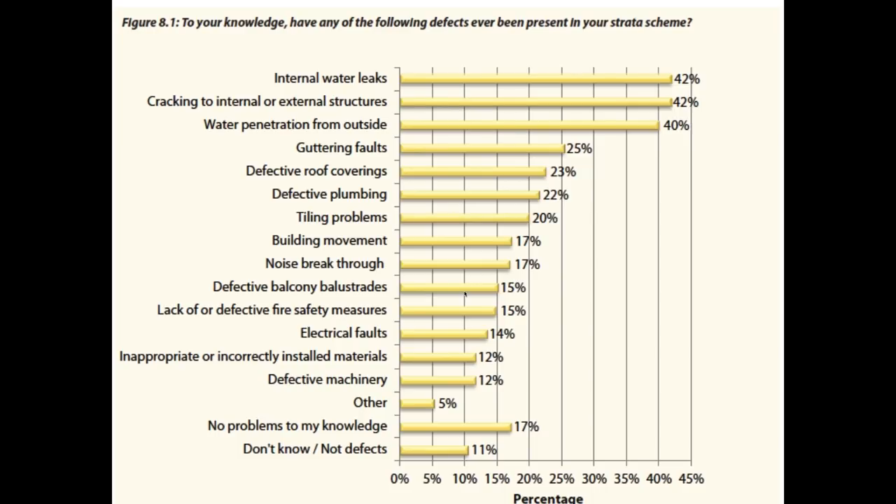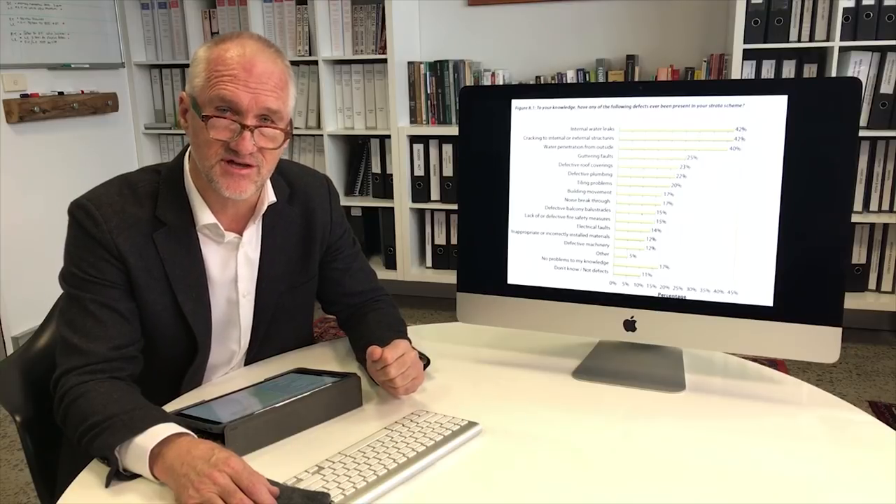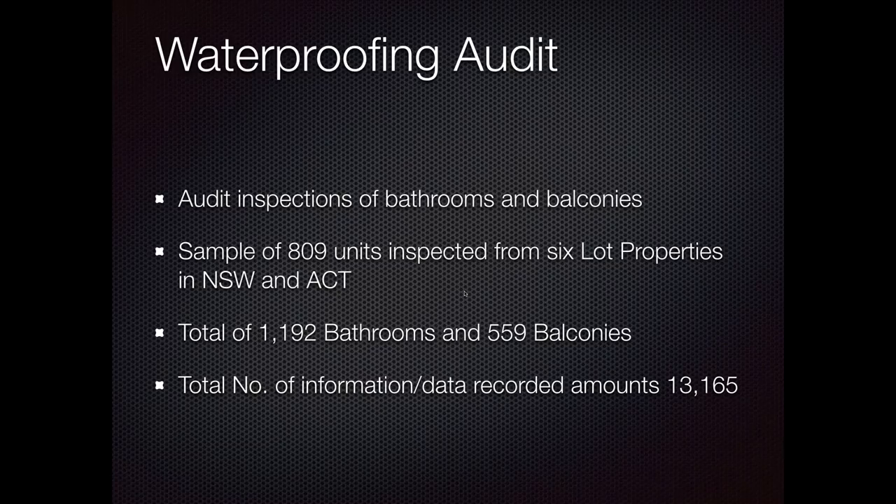That's how little interest the industry has in the user experience compared to the build and opening credits. We thought we'd address this in our own way by carrying out waterproofing audits of buildings. We asked 24 key questions with yes/no answers across six properties. The sample we're producing data on covers over 800 units, nearly 1,200 bathrooms, 559 balconies, and over 13,000 different data points recorded in the audit process.